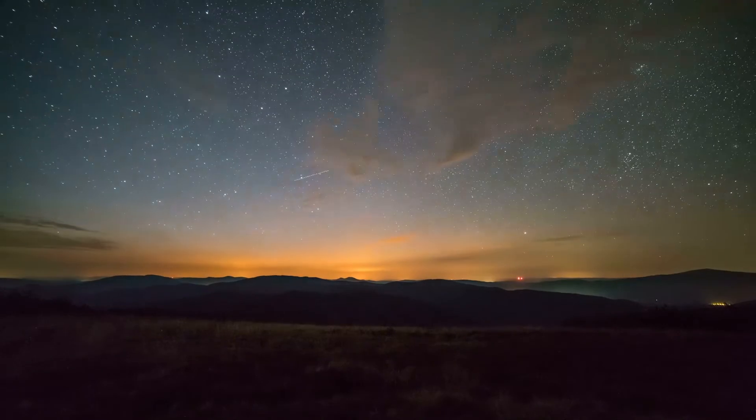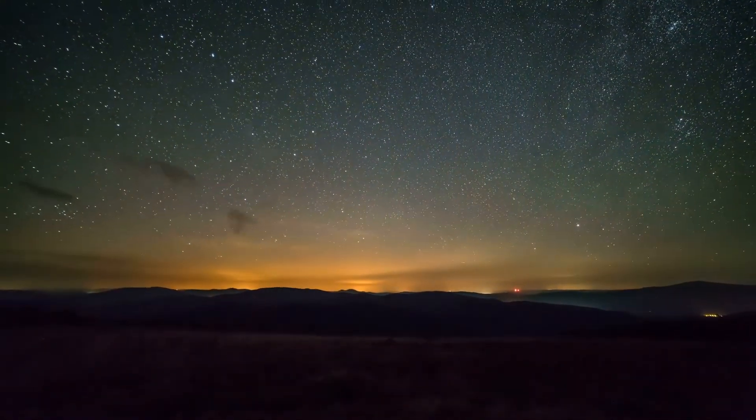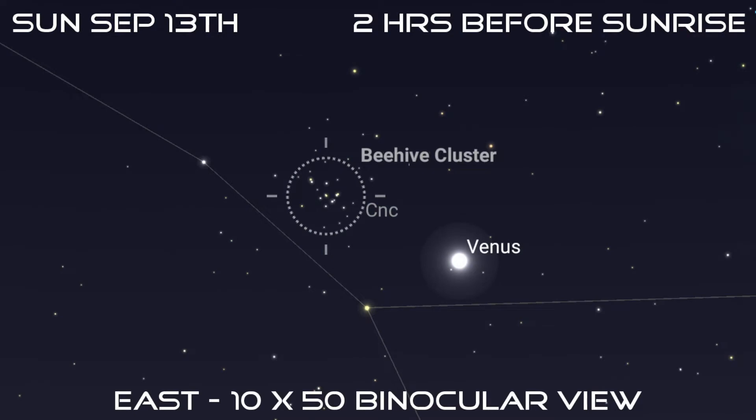Hello and welcome to The Night Sky and a Telescope, a new YouTube channel devoted to helping you explore the night sky. In this first episode, we'll have a quick review of the moon and planets for September, and focus on some of the night sky sights you can see with just your eyes or binoculars.